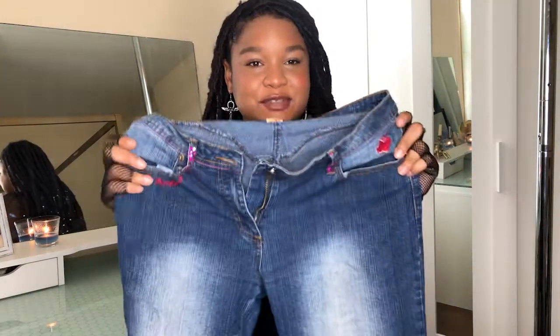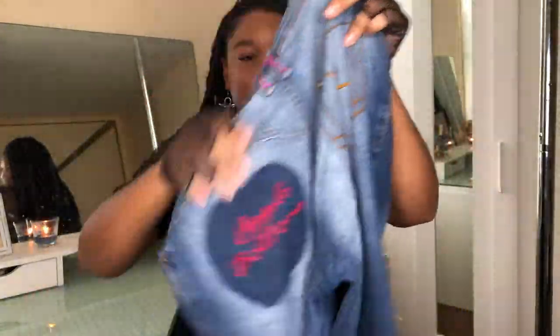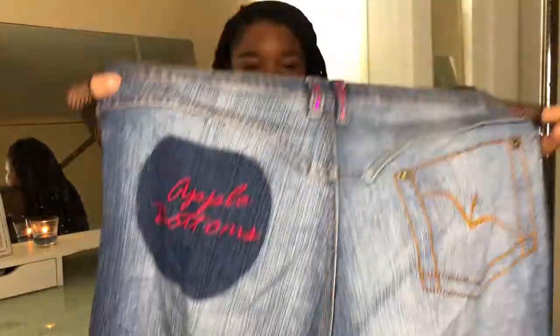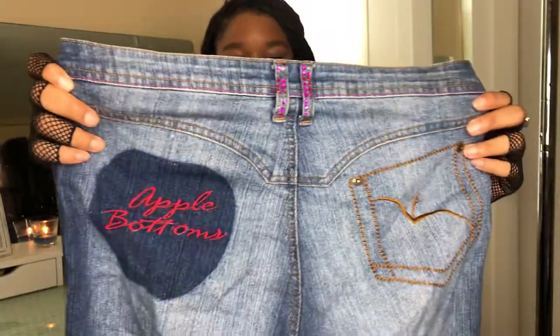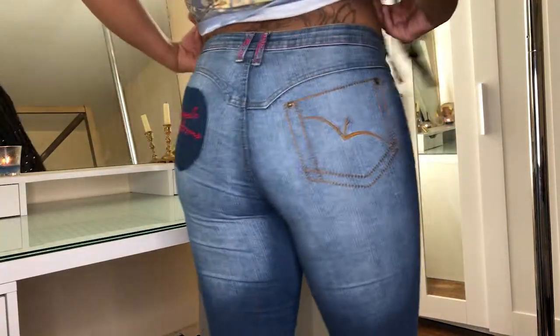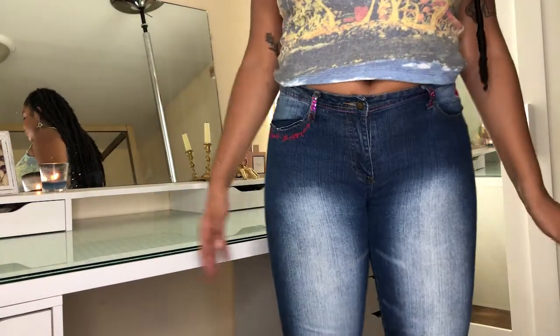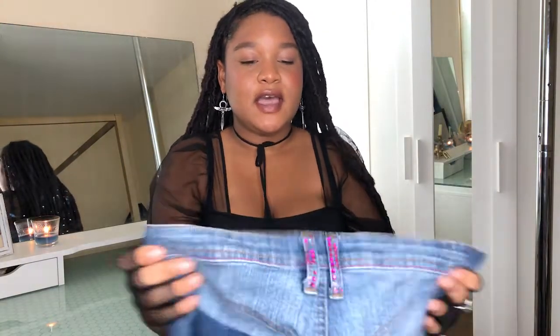For the first piece, I have these amazing pair of apple bottom jeans that I found at the thrift. I was so happy when I found these because I've been looking for a pair of apple bottom jeans for a while, and these pair fit me so good. They look so good on my lower body, and they are low rise. I just think they look so flattering on my body type, and I'm definitely going to try to pick up more low rise jeans this summer.